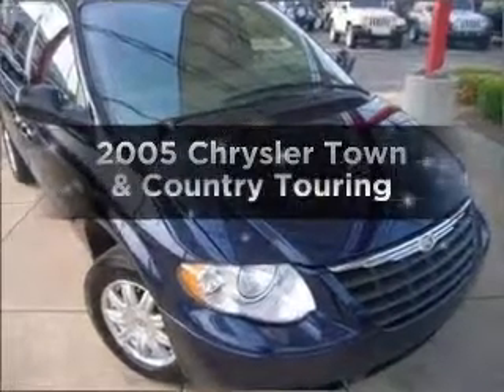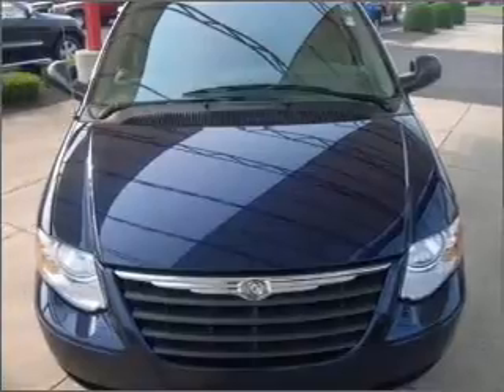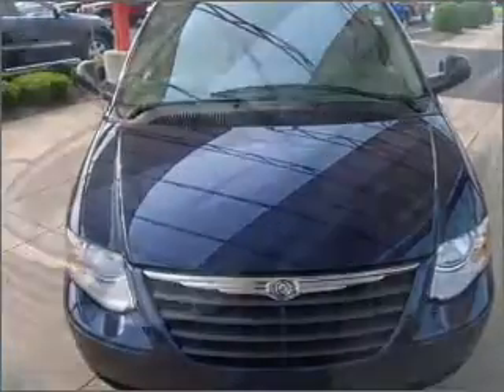Introducing the 2005 Chrysler Town & Country. This is the set of wheels you've been looking for, with a solid 6-cylinder engine connected to a smooth-shifting automatic transmission.